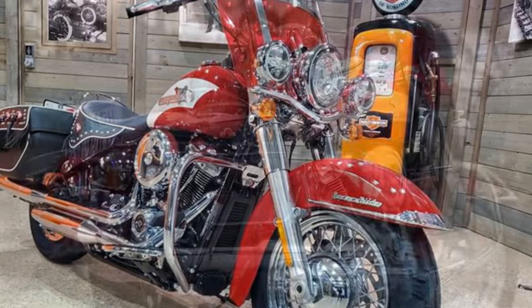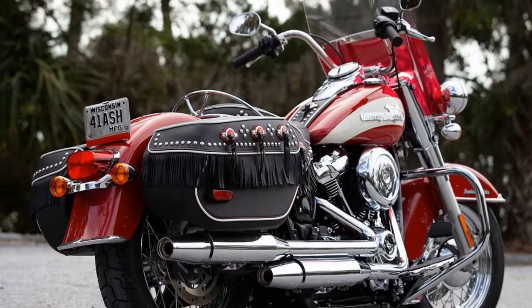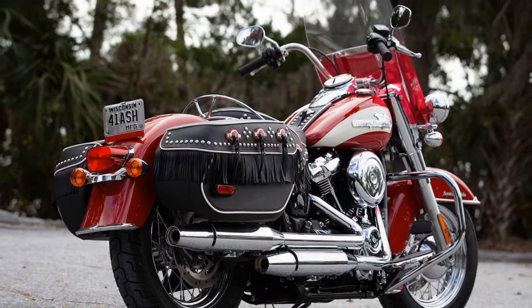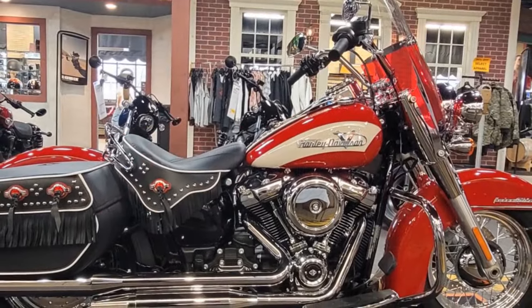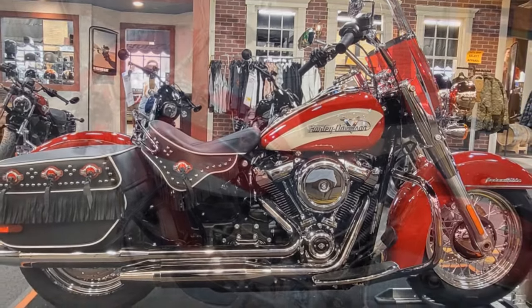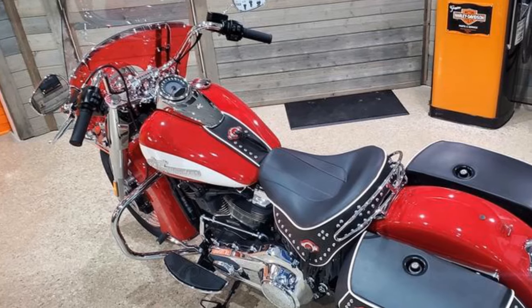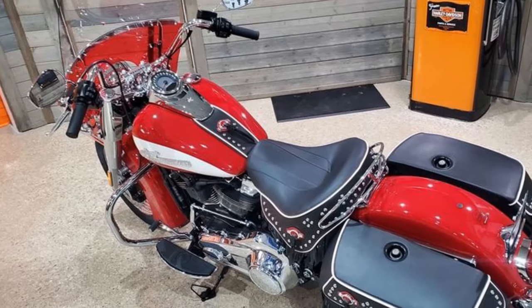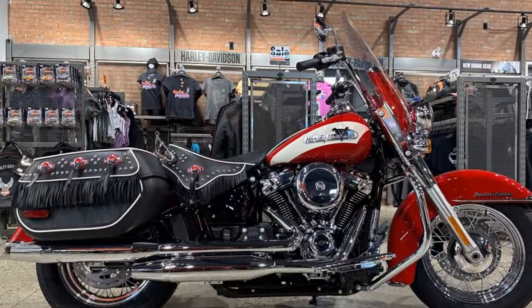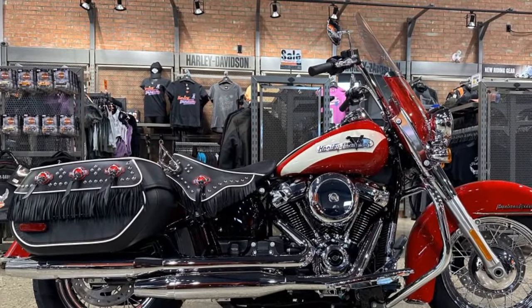In the realm of motorcycles, few names evoke the same reverence and admiration as Harley-Davidson. With a legacy spanning over a century, each Harley model not only embodies the spirit of freedom on the open road but also carries with it a rich history of craftsmanship and innovation. Among the illustrious lineup, the Hydroglide stands out as an icon of classic design and performance.